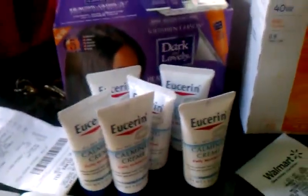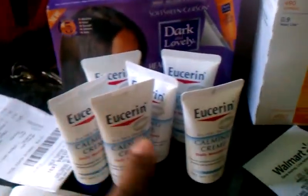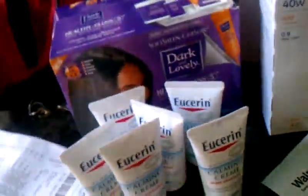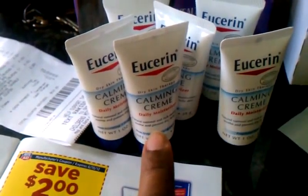This is a little mini haul. I went to Rite Aid and Walmart. First, I went to Rite Aid and picked up six uricin pan creams trial size and a hair relaxer. These little creams right here are 99 cents in the trial section.